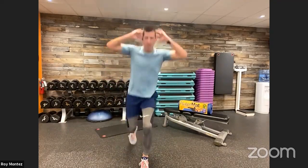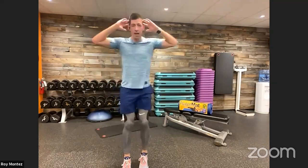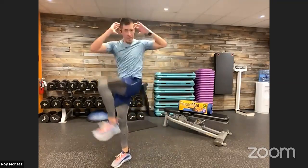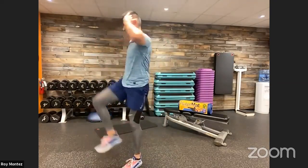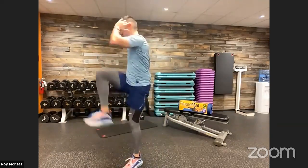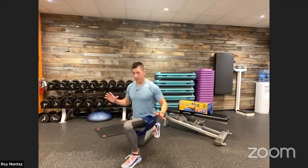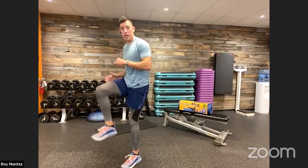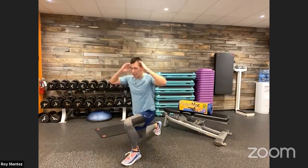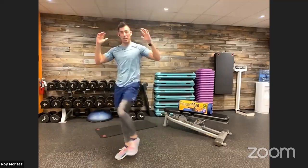Hands at the top of our ears — reverse lunge with that core twist. Third round in — keep it up, team. We're really warm now. Let's scale it up, speed it up. If we want to just work on those reverse lunges, that's fine. If you want to take the twist out and come with a knee drive, we're okay. Let's keep with that comfort level. And time.